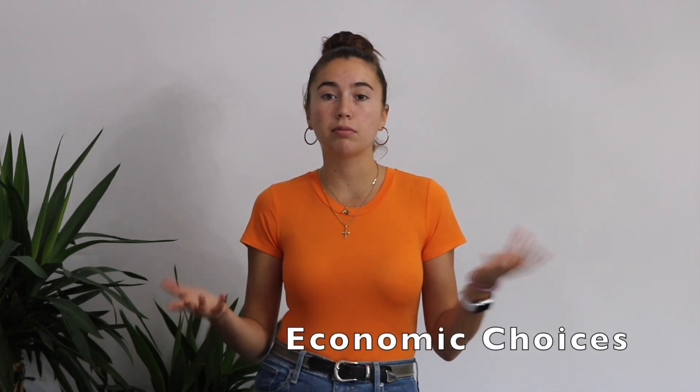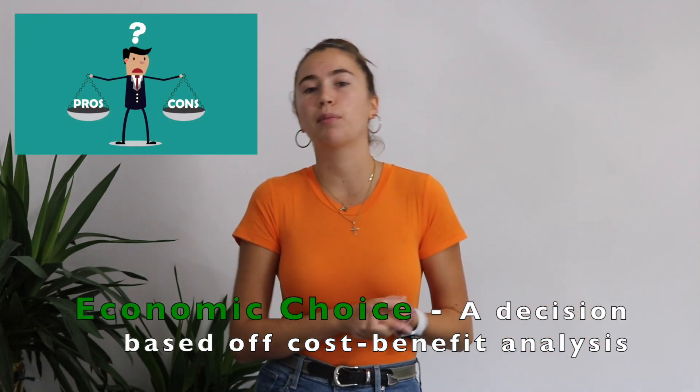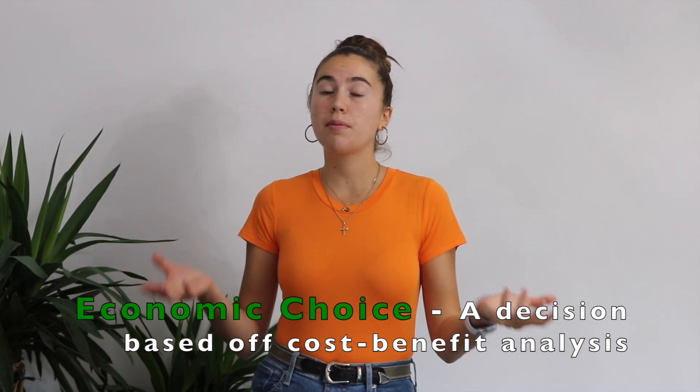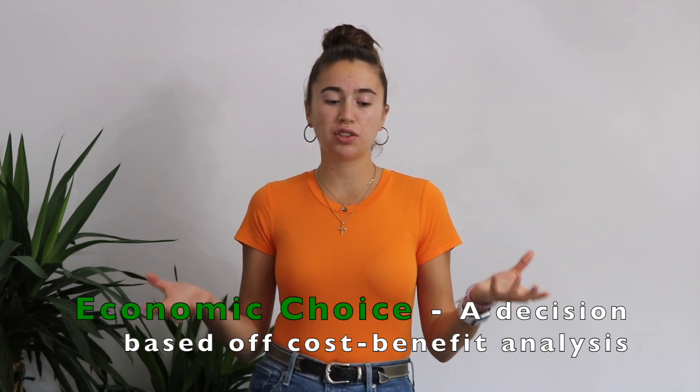Before we dive into the paper, we're going to talk about what economic choices are. When we make a choice, we are required to give something up — we're choosing which one we want and giving up the other. We have to weigh the cost and benefit of each decision, and this is essentially economics.